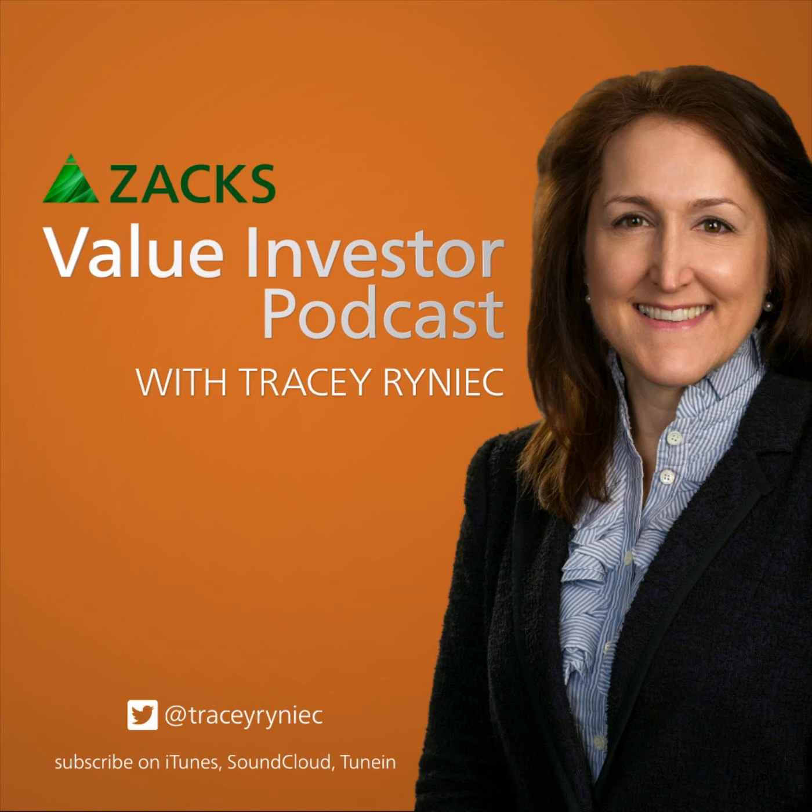This is the Value Investor Podcast with Tracy Reinick. All things value, all the time. Welcome back, value investors. With the stock market sell-off accelerating, some deals are beginning to emerge amongst the wreckage, just in time for 2019.